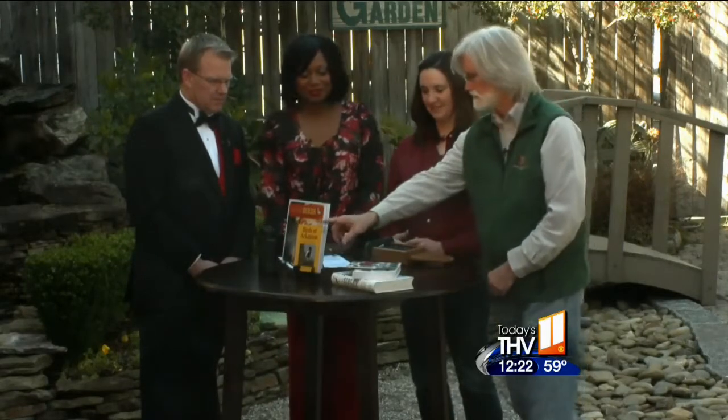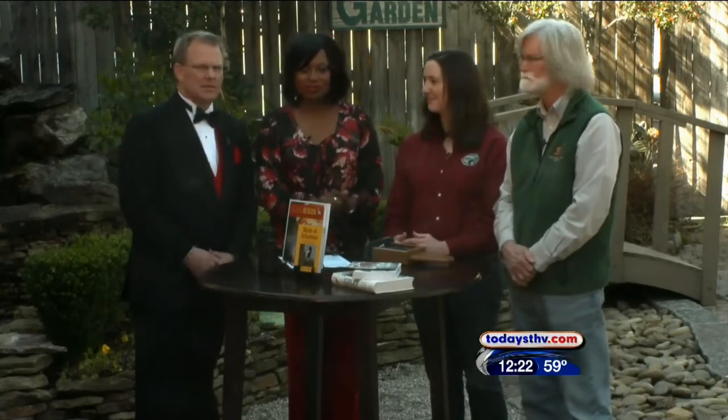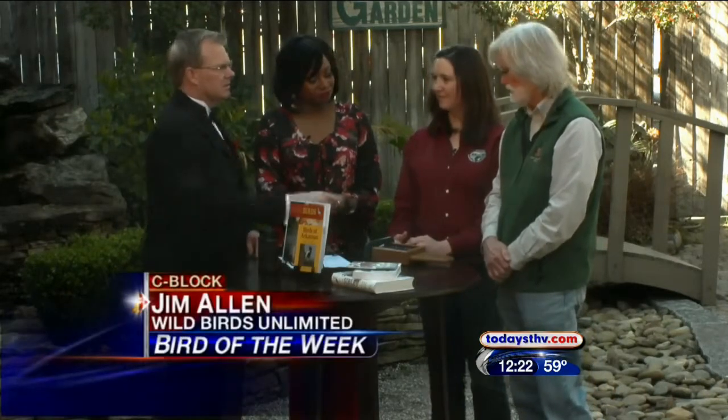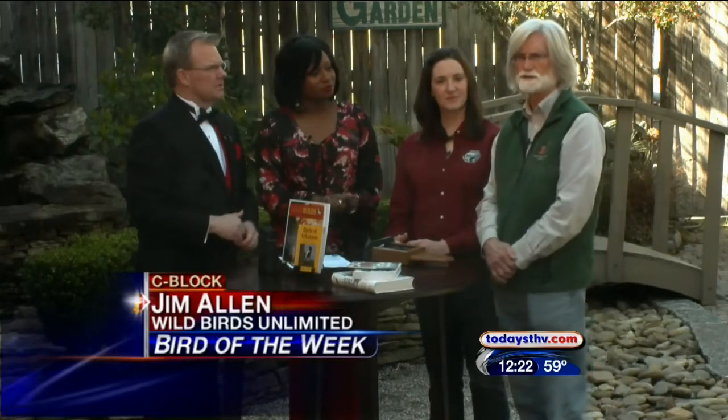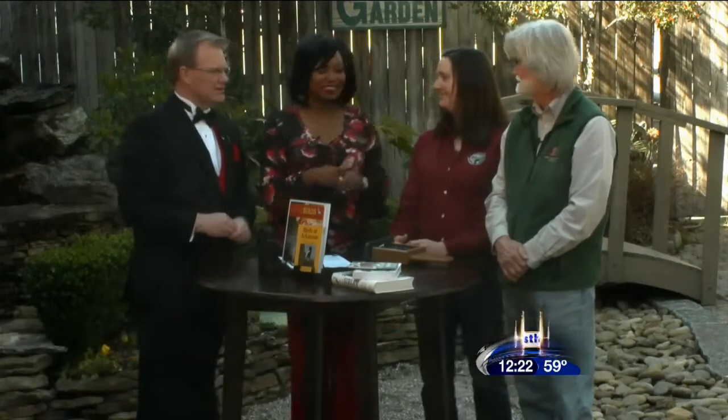Bob and Carol, the winners from Hot Springs Village, are going to receive the Birds of Arkansas book — a cool little book available at Wild Birds Unlimited located in the Heights. If you have questions about a particular feeder, their number is 501-666-4210. Thanks for watching — remember the news is always on todaysthv.com.